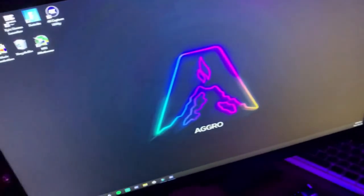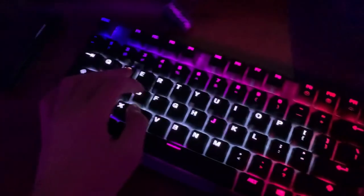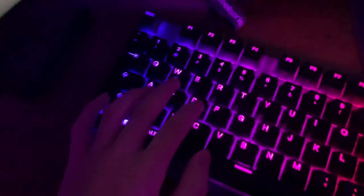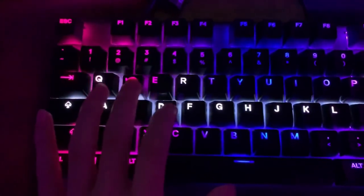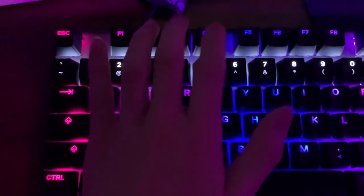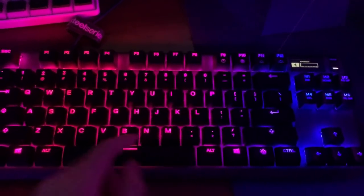My mousepad is the BenQ Zowie GSR-SE Deep Blue — still my favorite mousepad of all time, though it's hard to get. And peep the Aggro wallpaper — I joined Aggro. Here's the main highlight of my setup: the Apex Pro TKL from SteelSeries. Around $200, definitely worth it — the switches are so fast and smooth. I made a custom pink, purple, and blue layout to match my setup.